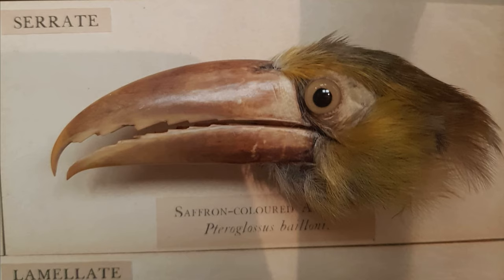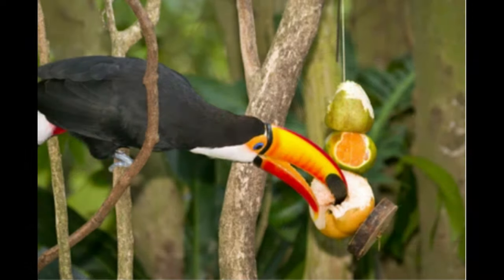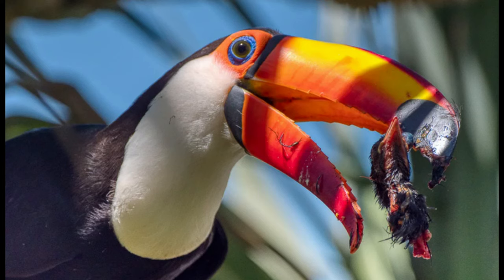Toucans and their relatives also have serrated beaks, albeit the serrations on both their upper and lower mandibles are quite different in shape, giving them an almost wicked look. As a family of birds which spend most of their time in the treetops of rainforest habitats, toucans are largely depicted feeding on nuts and fruit, which their large serrated beaks are well adapted for. Contrary to popular belief, however, toucans are not strict vegetarians, and will also use their large serrated beaks for killing and dismembering small animals such as smaller birds, mammals and reptiles. Larger toucan species, particularly the toco toucan as pictured here, can also be surprisingly aggressive and will use their bills for self-defence.